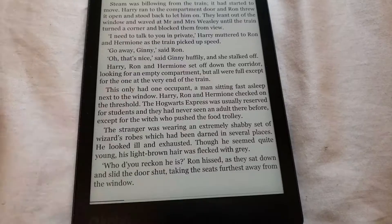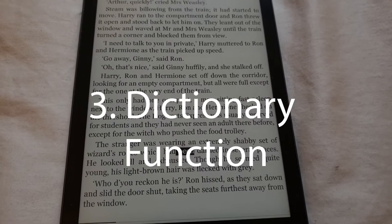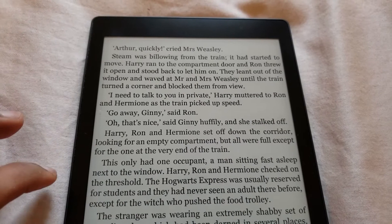Reason number three would be the dictionary function. Your Kobo also doubles as a dictionary, saving you the effort of carrying one too. Because Kobos use touchscreen displays, you can highlight any word and it will automatically search up the definition using the built-in dictionary. No more missing out on key concepts because you didn't have a dictionary lying around or couldn't be bothered to Google a difficult word at night.